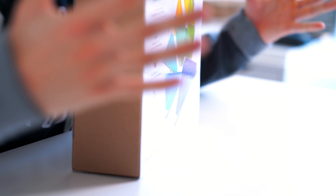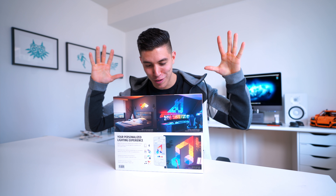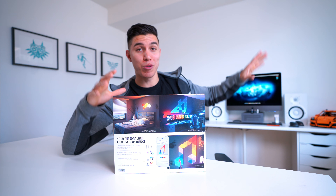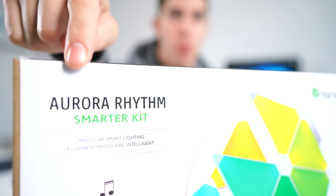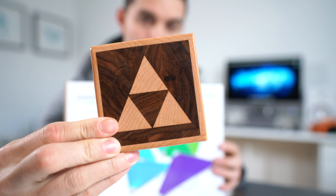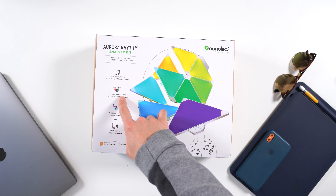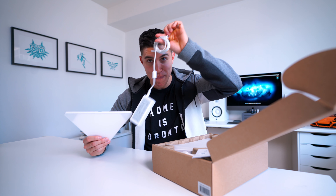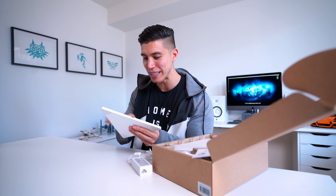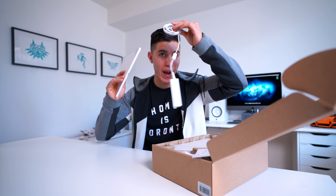The next piece of tech is the Nanoleafs. A lot of YouTubers have used these in their place and created awesome setups. They're essentially smart LED lights that live on the wall to create a cool design. It comes with nine panels and you can arrange them in any orientation — I'm looking for that magical triforce. One thing to note: you need to have the base plate connected to a power source, so you will see a thin power cable running from the wall to your power source. I wish they could somehow make these with batteries.